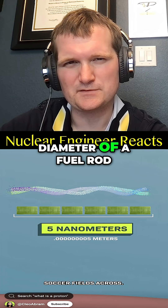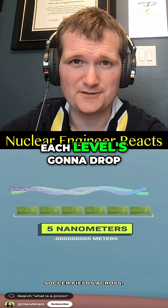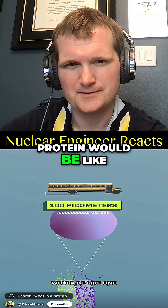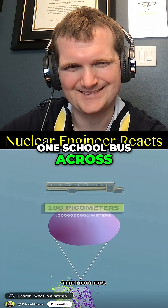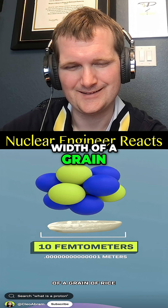It's like comparing the diameter of a fuel rod to the gap between atoms in its crystal lattice. Each level drops off by orders of magnitude. An atom inside that protein would be like one school bus across. The nucleus at the center of that atom would be like the width of a grain of rice.